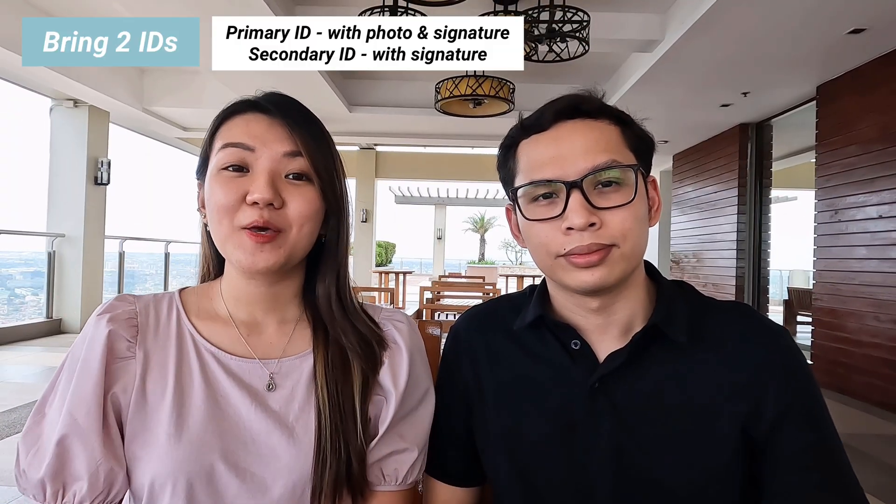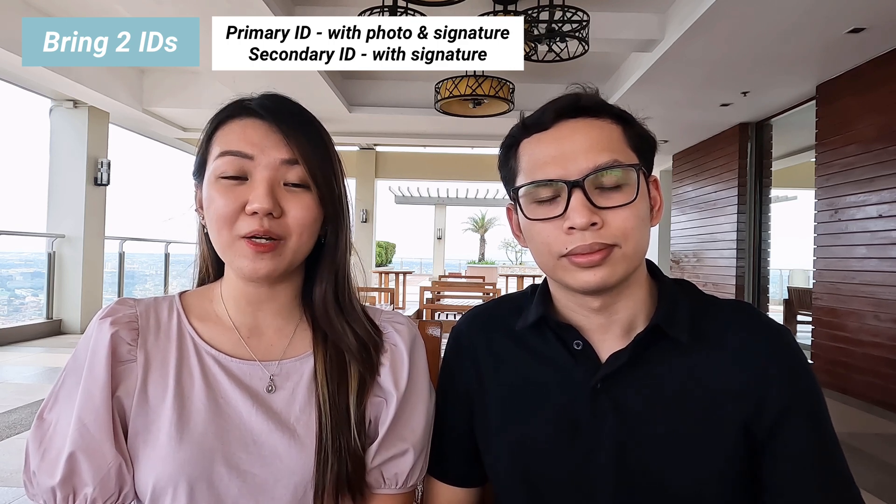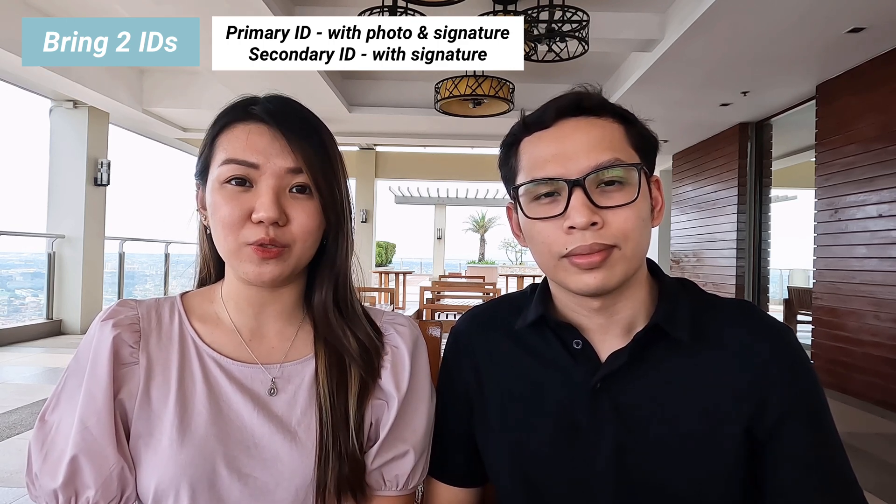Number four: make sure to bring two IDs. Your primary ID should include your photograph and signature, while your secondary ID should include your signature. Acceptable primary IDs are your driver's license, passport, country or state ID, or alien identification card. Secondary IDs are your credit, debit, or ATM cards, your social security card, or any of the primary IDs mentioned.